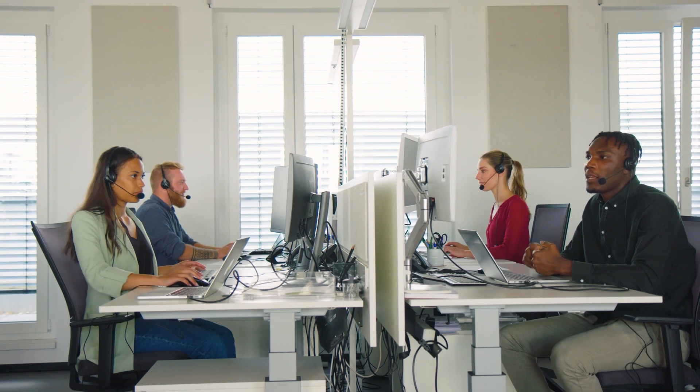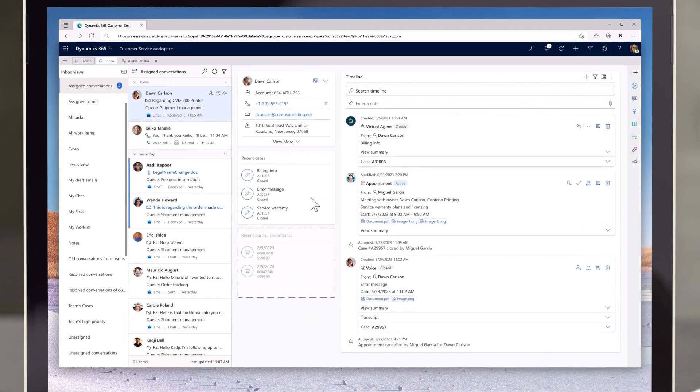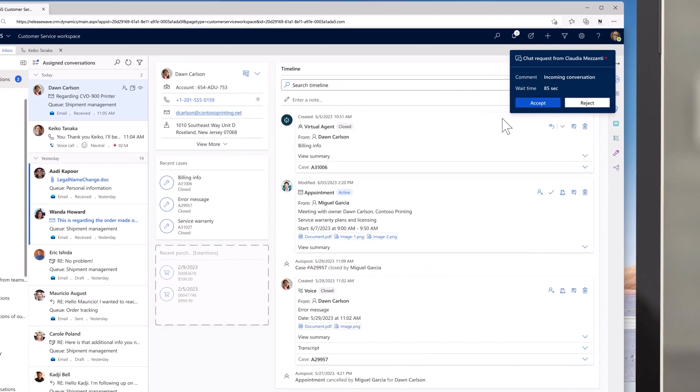Routing is more intelligent than ever. Among other factors, it now uses idle time to determine the best agent to route a request to. Today, Lillian, freshly back from a lunch break, receives the case. Lillian can see this and another chat routed her way directly from the inbox.